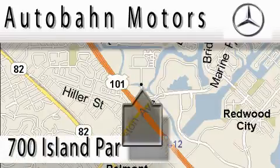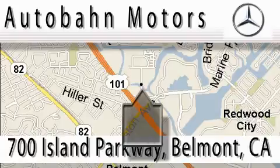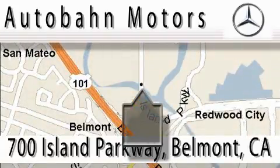Autobahn Motors is located at 700 Island Parkway in Belmont. Our main objective is to make your experience at our dealership a satisfying one, whether it's for sale or service.